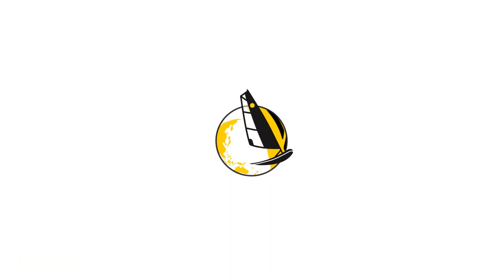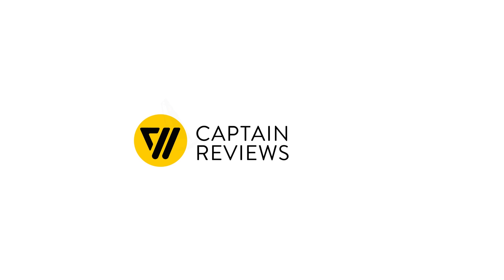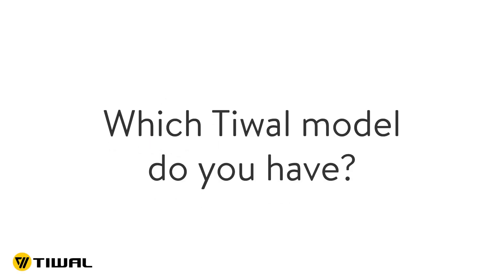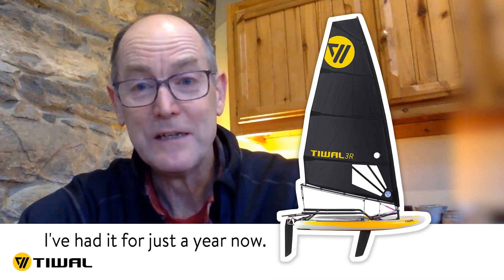My name is Andrew and I live in the north-east of Scotland. I have the T-Well 3R and I've had it for just a year now.